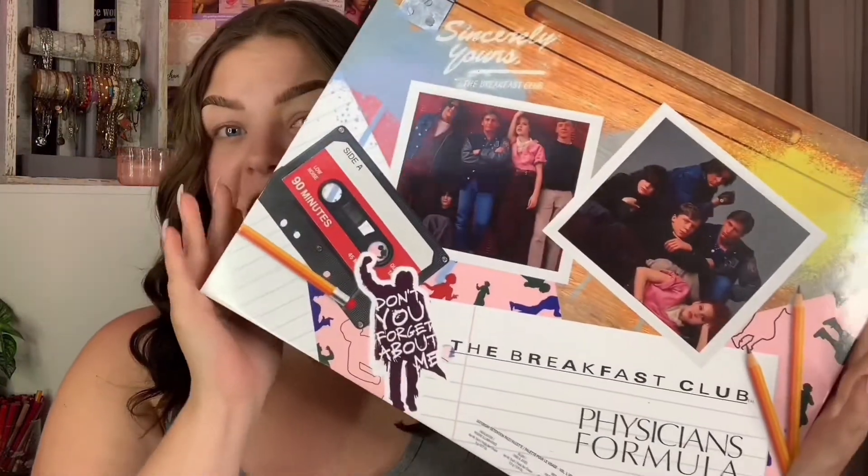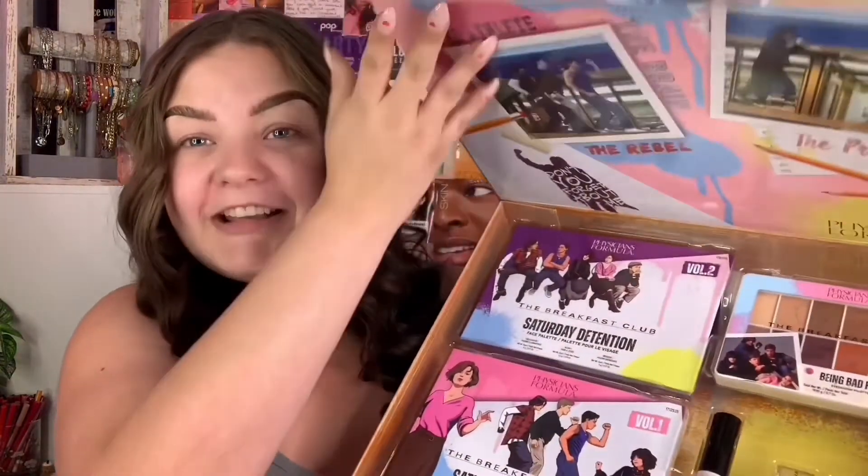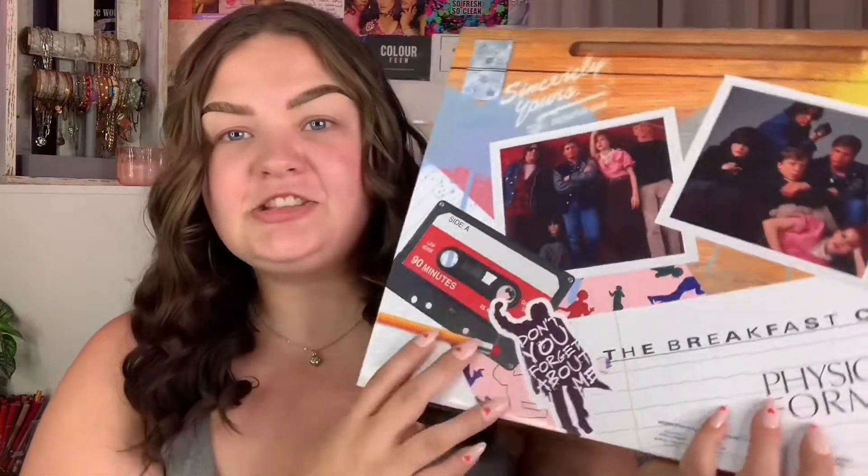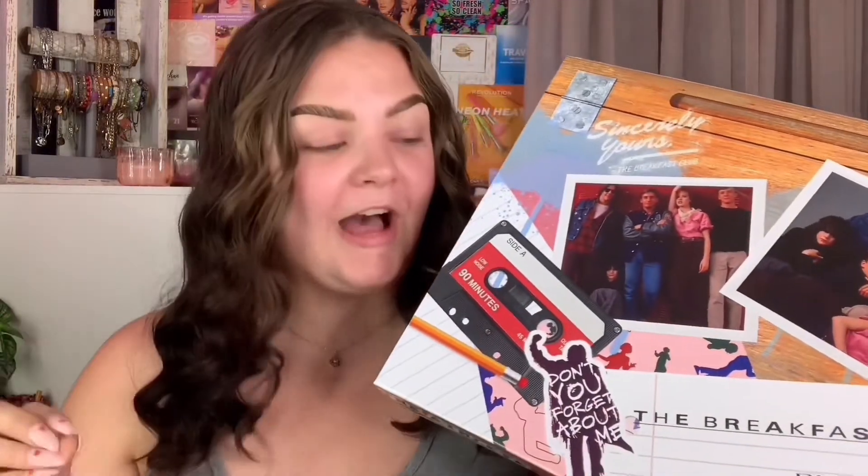Hi beauties, welcome to my channel or welcome back! I'm so freaking excited because today we are diving into a little first impressions slash review on the new Physician's Formula x The Breakfast Club collection. I was so excited when I saw this on Octaly and I was accepted for it. This collection is so cute — I am all about a collection that brings back nostalgia, the aesthetic is so cute, I love the school vibes.